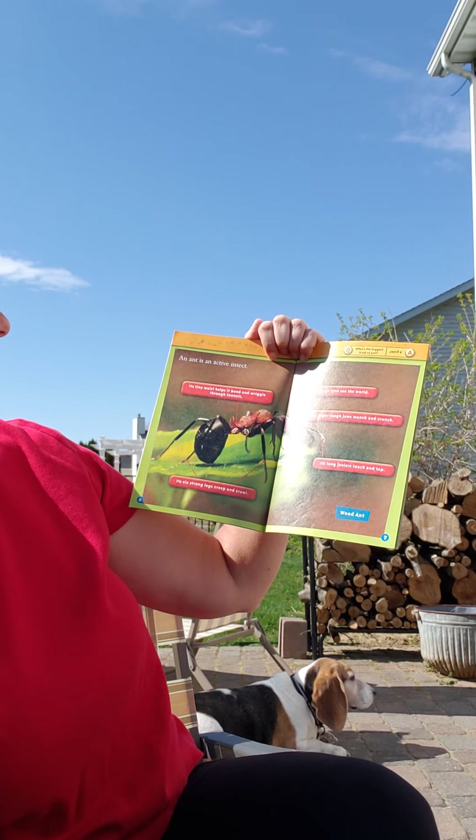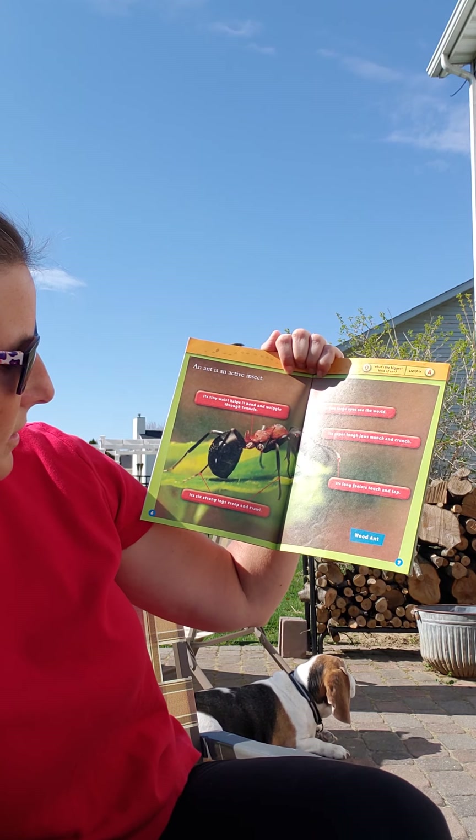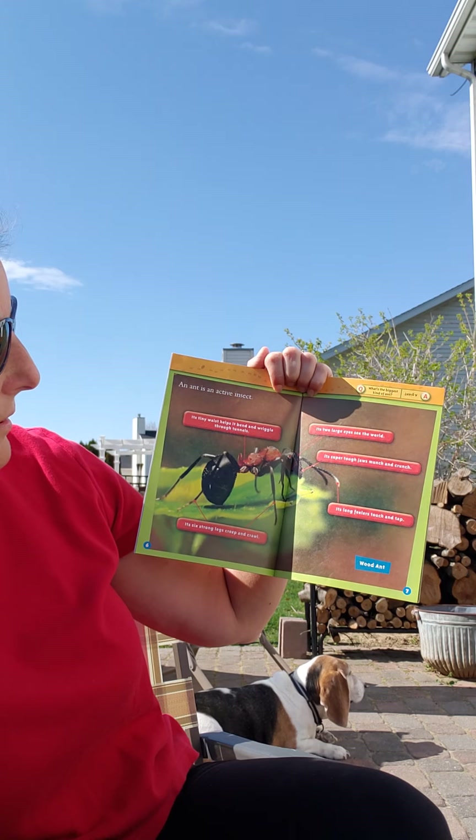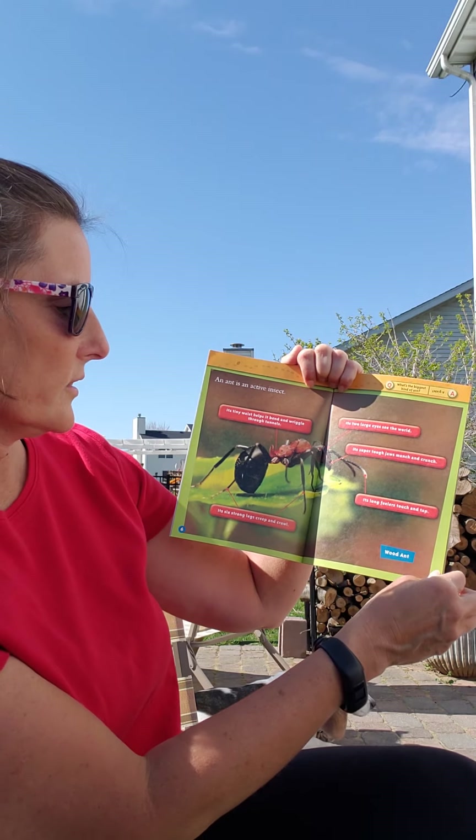An ant is an active insect. It has a tiny waist to bend and wiggle through tunnels. It has six strong legs to help it creep and crawl. It has two eyes to see the world, super tough jaws to munch and crunch, and long feelers to touch and tap.